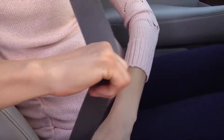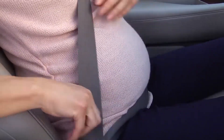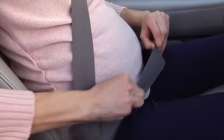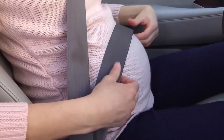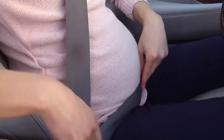Always make sure that the lap belt sits low, touching your thighs, not across your stomach. And as your body changes, make sure that your seatbelt is properly placed every time.